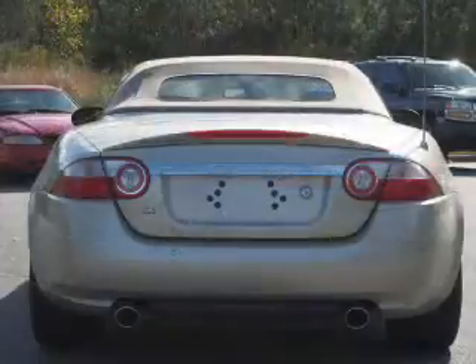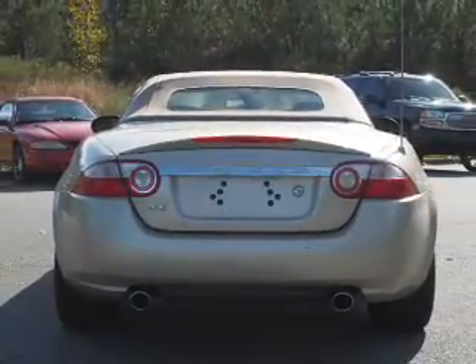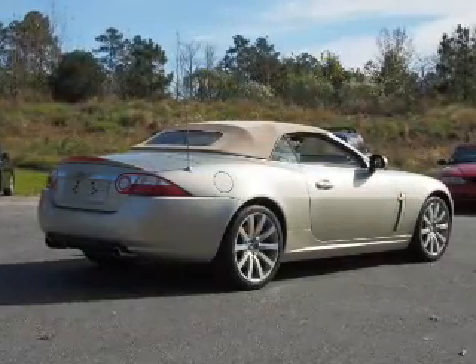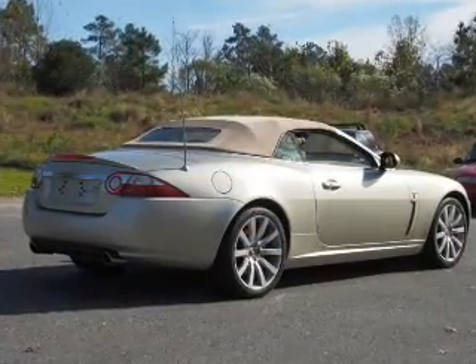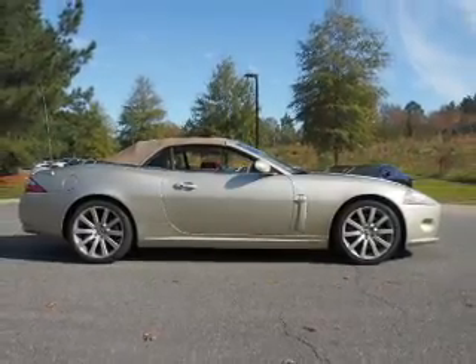Inside you'll find leather seats, heated seats, Bluetooth connectivity, remote start, steering wheel controls, a DVD system, push-button start, automatic climate control, curtain head airbags, and front airbags.